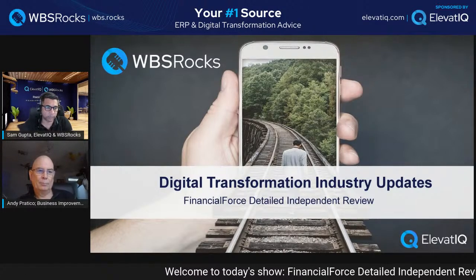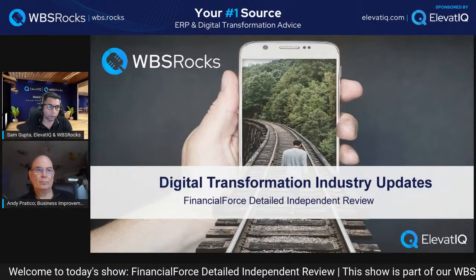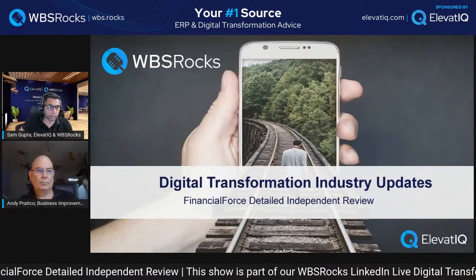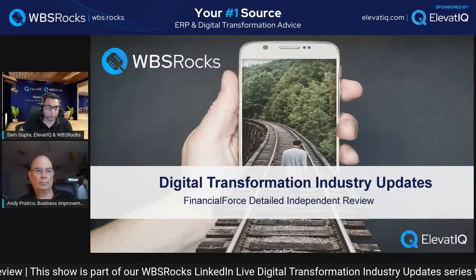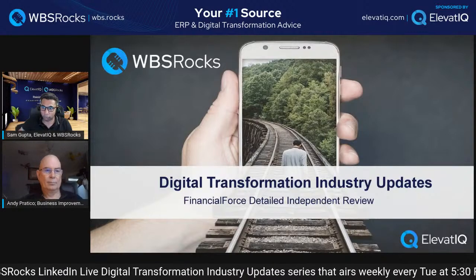Before we do that, we are going to start with everybody's intros. I am going to start with my quick intro. If you don't know me, Sam Gupta, principal at Elevate IQ. Elevate IQ is an independent ERP and digital transformation consulting firm. On that note, I am going to move to Andy for his intro.